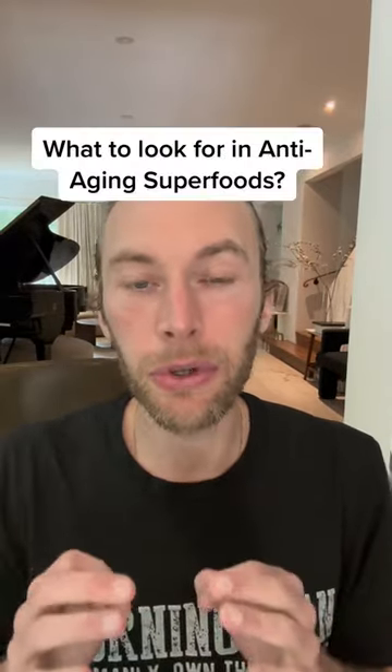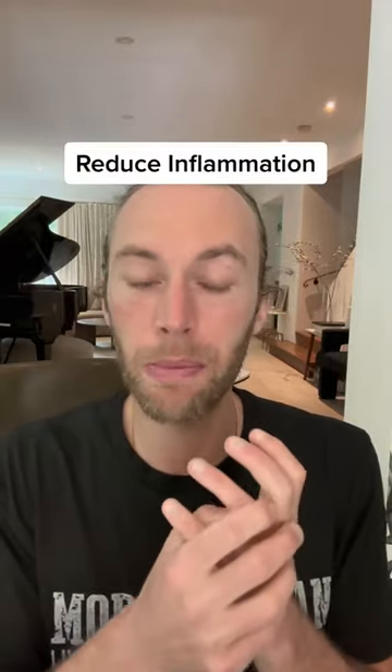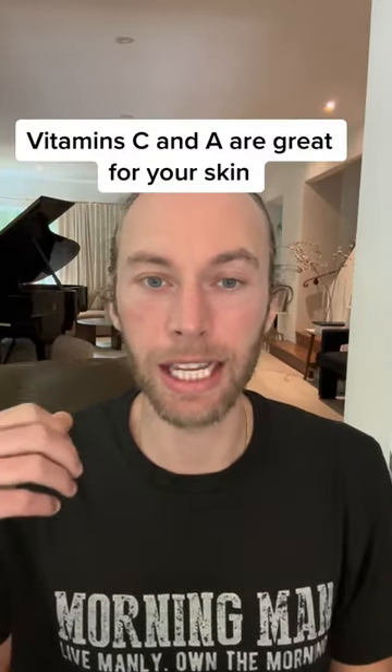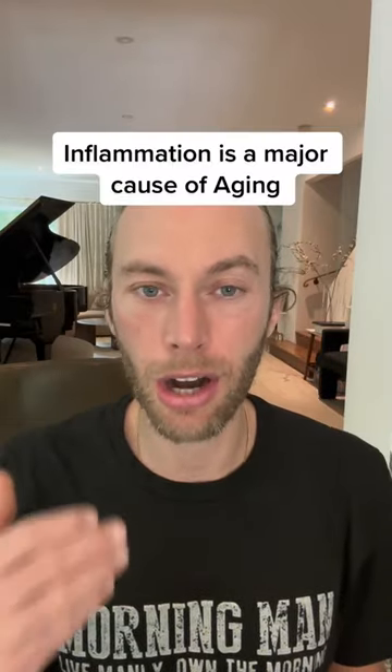So what to look for in foods that help slow down aging: you want foods that reduce inflammation, foods that help build collagen, and foods that protect the body from oxidative stress and damage. Collagen makes your skin, your hair, your nails. Foods high in vitamin C are important for healthy skin, and vitamin A is important for healthy skin turnover and shedding dead skin cells. And anti-inflammatory foods are key because inflammation is one of the primary causes of aging.